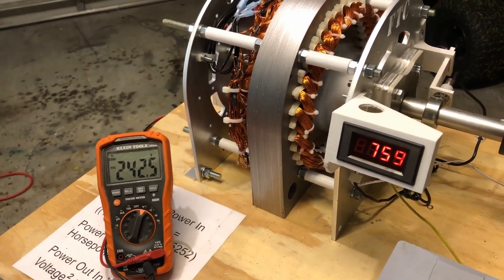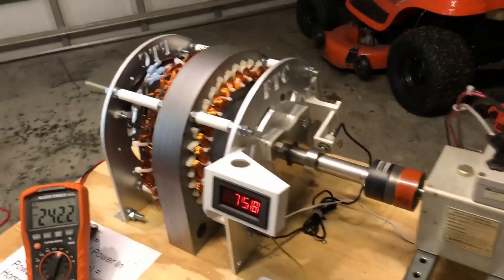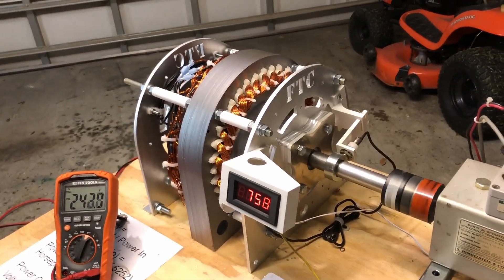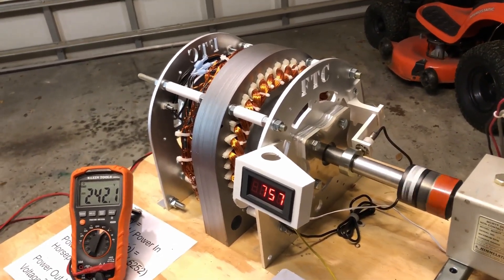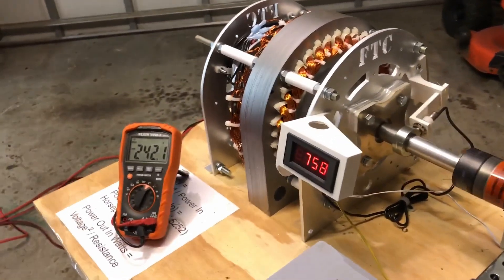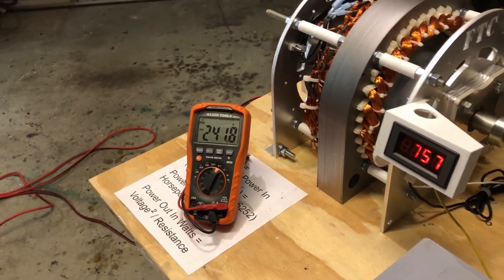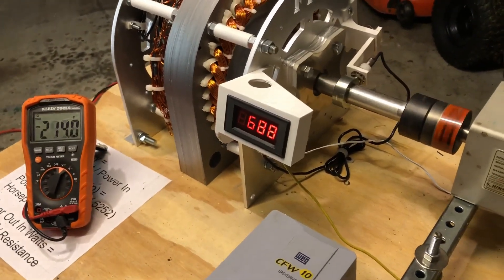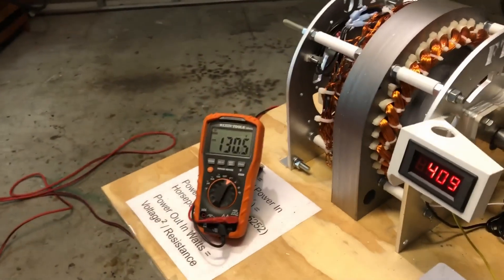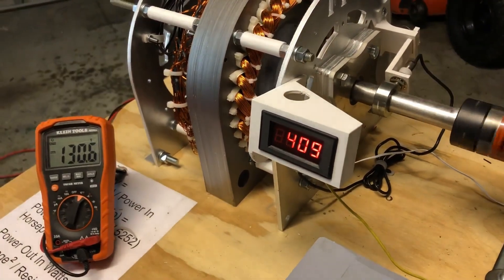This is the same zero cogging generator that you're used to. This particular one has got the optional ceramic bearings. You can see it's 242 volts. I'm going to crank it back down to, let's say, 130. You can see it's doing 130 volts at 409 RPM.